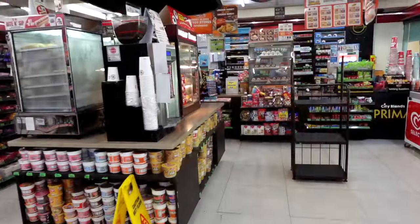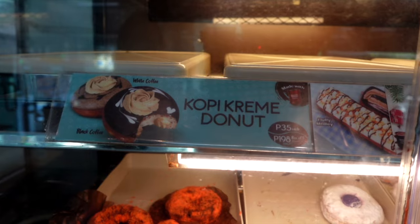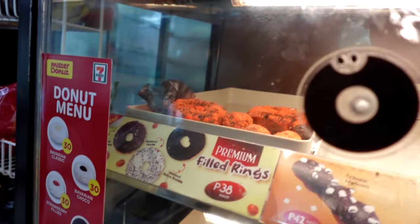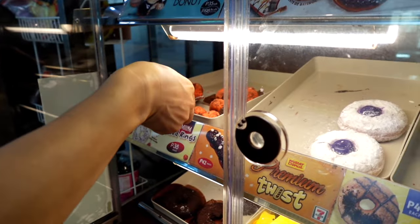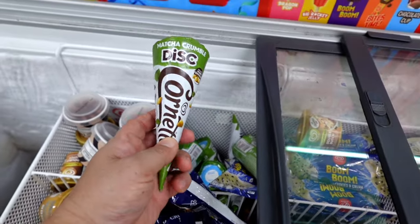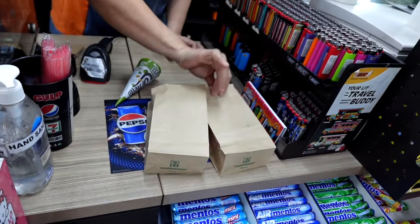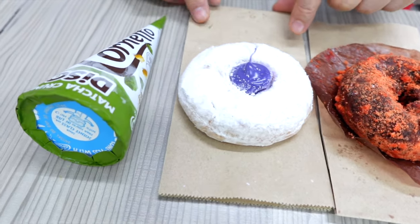Now it's time for dessert — look at all these donuts from Mister Donut! They have a coffee cream donut, what looks like ube filling, butternut, Bavarian cream, strawberry, and a matcha crumble. We ended up with a cocoa butternut crumble, an ube cream filling donut, and a matcha ice cream cone. We'll start with the ice cream cone first since it'll probably melt.